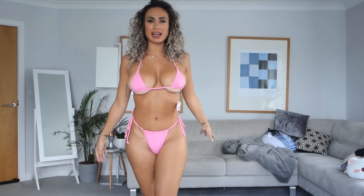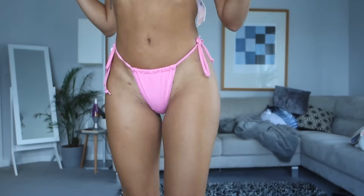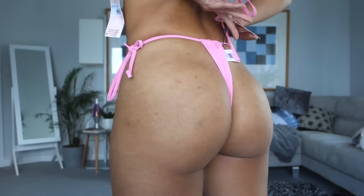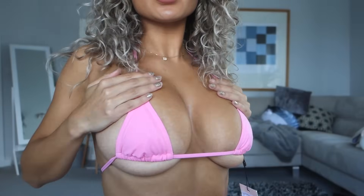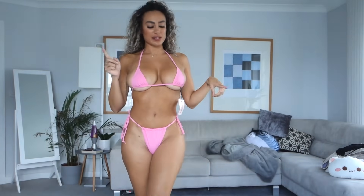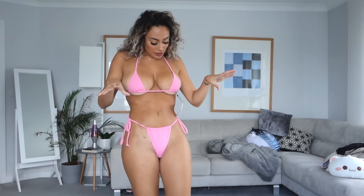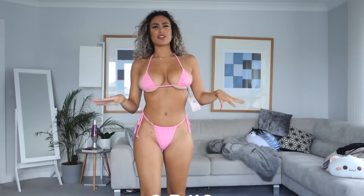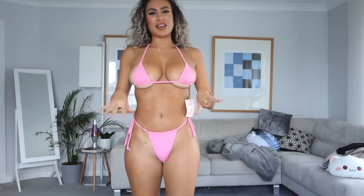Do you want to see from a different angle? So here are the bottoms — there you go. And then here's the top. What do you think? I think it's a very cute colour, a very cute bikini. I'm gonna go straight in with a 9.5. I really like the colour pink and I really like the fit of it here and at the back.